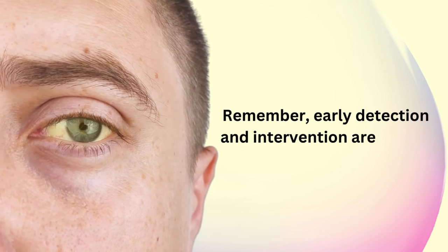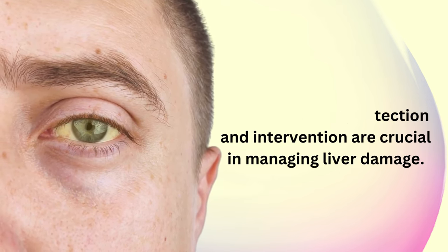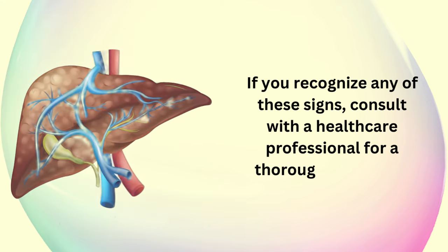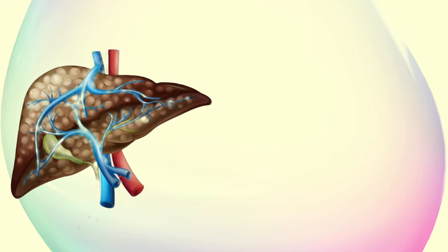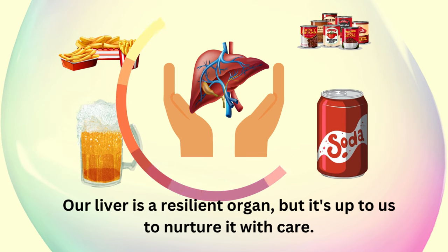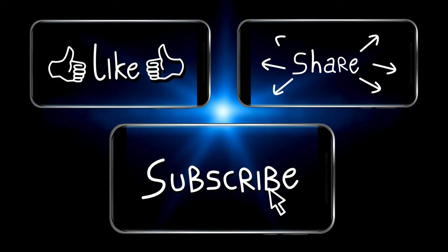Remember, early detection and intervention are crucial in managing liver damage. If you recognize any of these signs, consult with a healthcare professional for a thorough evaluation. Our liver is a resilient organ, but it's up to us to nurture it with care. Thanks for watching and don't forget to like, share, and subscribe to our channel for more informative videos like this.